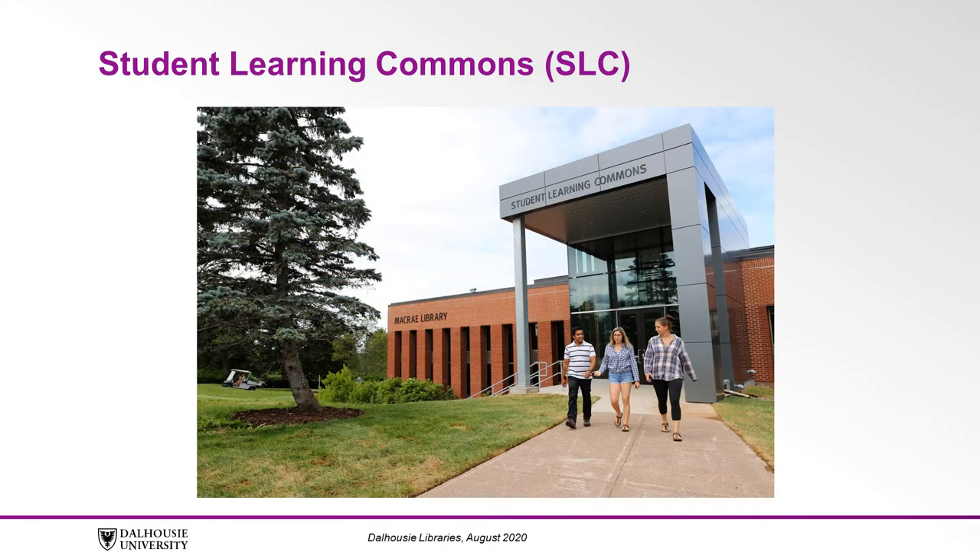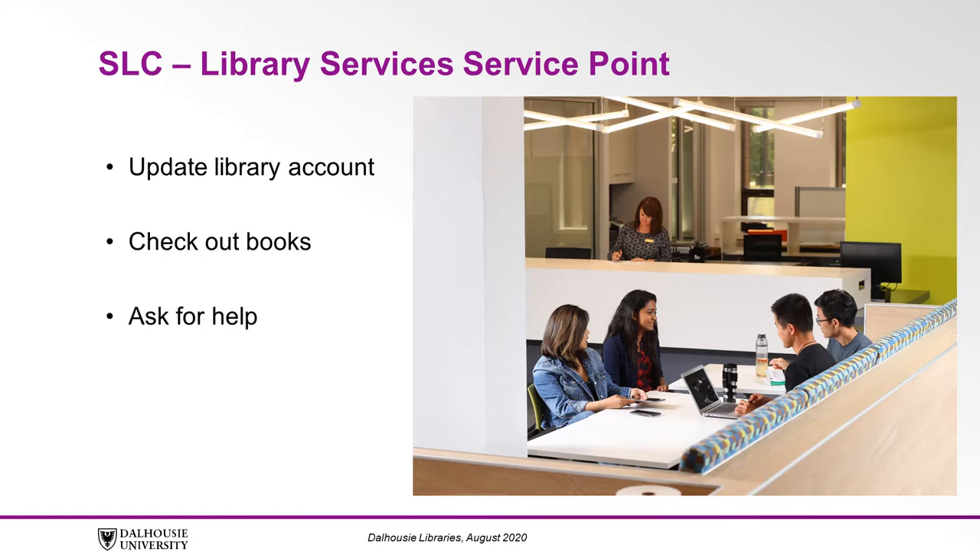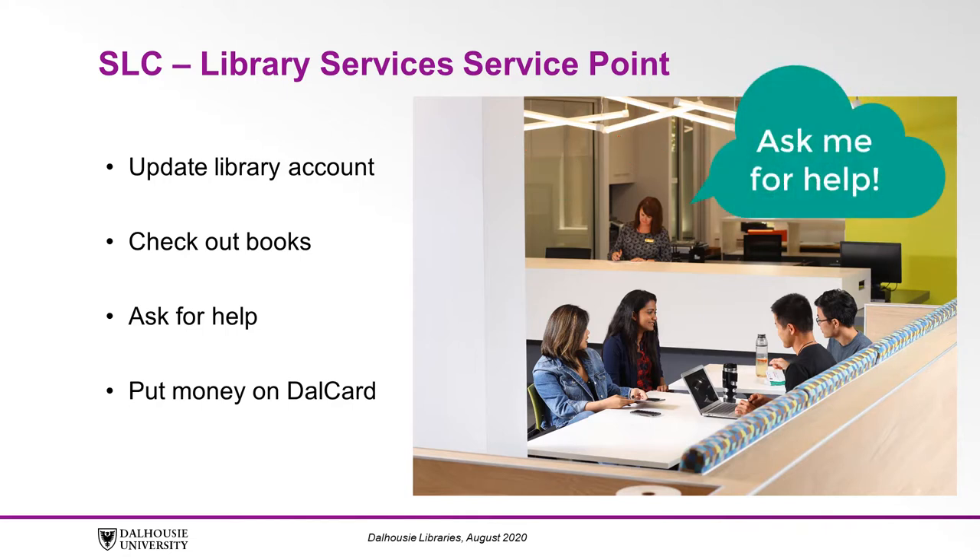Upon entering via the Student Learning Commons, also called the SLC, one of the first things you'll notice is the library services desk located on the right. Here you can update your library account, check out books for borrowing, ask for help, and put money on your Dal card. There are library staff and librarians here to help you. You can drop by in person and ask for help, or you can contact us online.